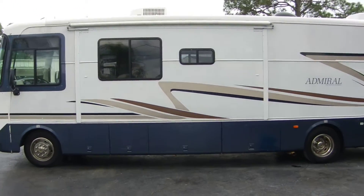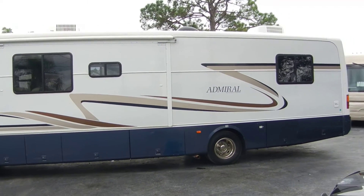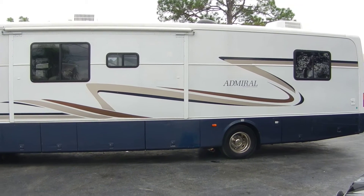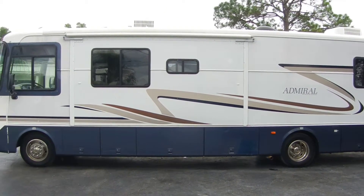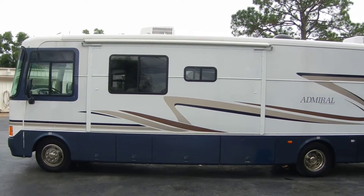We're doing a video of a 2000 Holiday Rambler Admiral 34 Series Q. One super slide, 34,000 miles, two AC units.